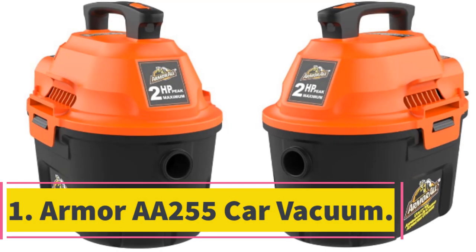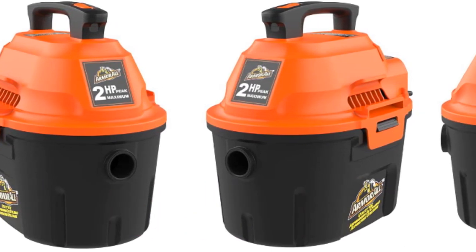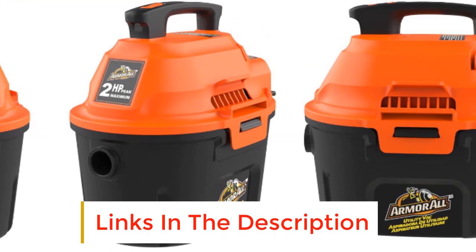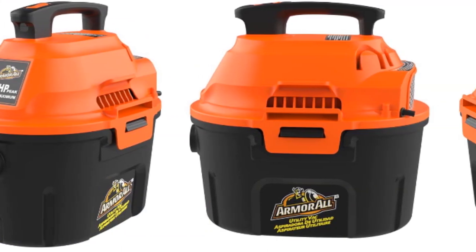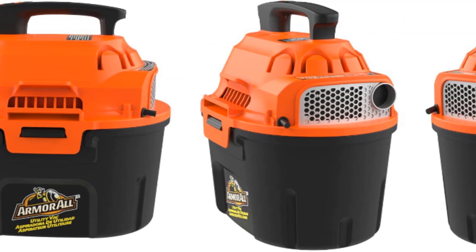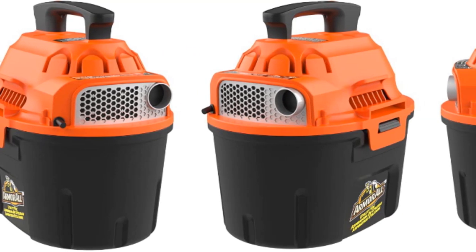Number 1: Armor AA255 Car Vacuum. This is a shop vac style vacuum cleaner from Armor All that is specifically designed for cleaning cars. It includes a 10-foot cord and an onboard cord wrap to help keep it tidy and out of the way when in storage. It comes with a set of accessories including a versatile 2-in-1 utility nozzle and a crevice tool for cleaning in hard-to-reach gaps, as well as a deluxe car nozzle and a special detail nozzle for finishing.